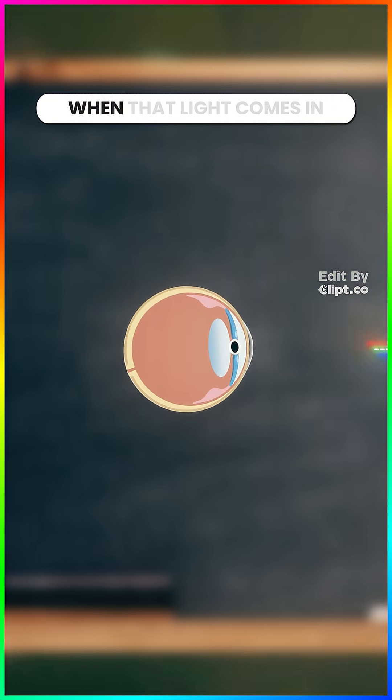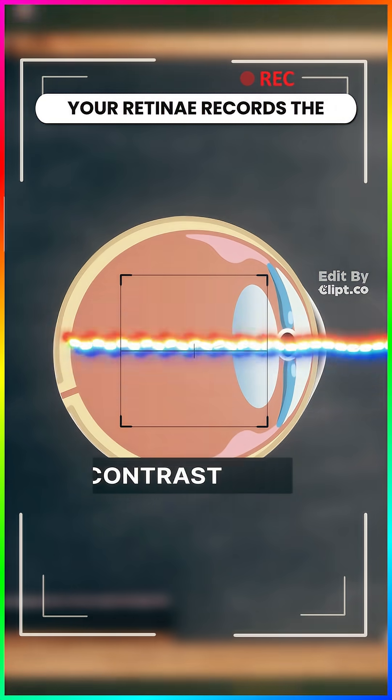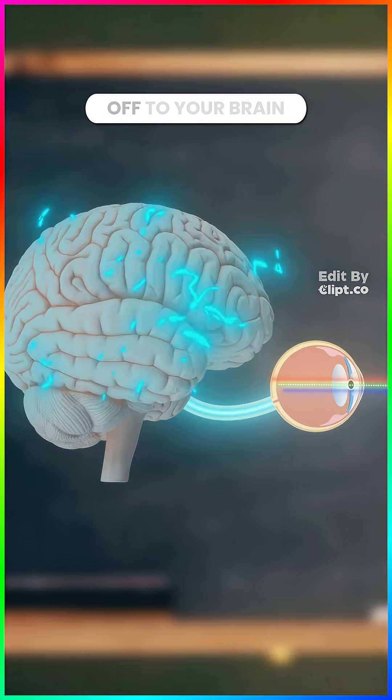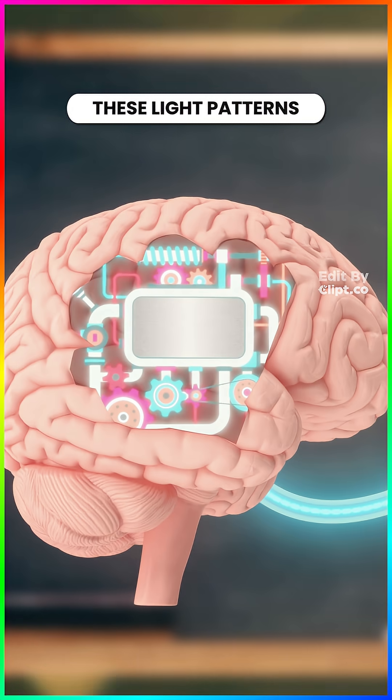Look, here's your retina. When that light comes in, your retina records the brightness, contrast, texture. Then it ships that info off to your brain, where it's reverse-engineered to figure out what caused these light patterns.